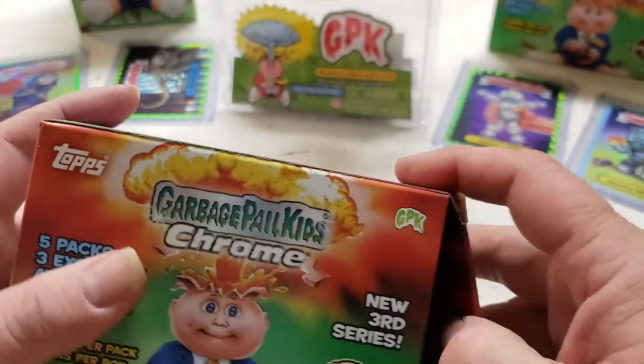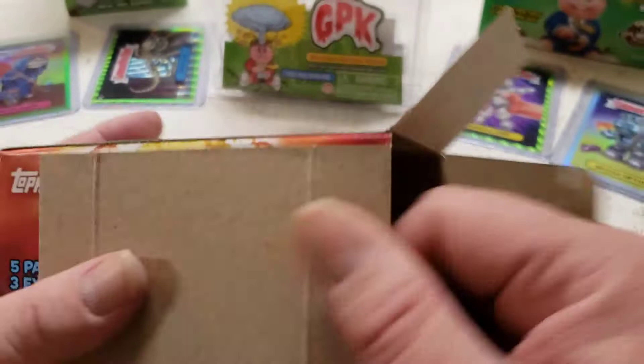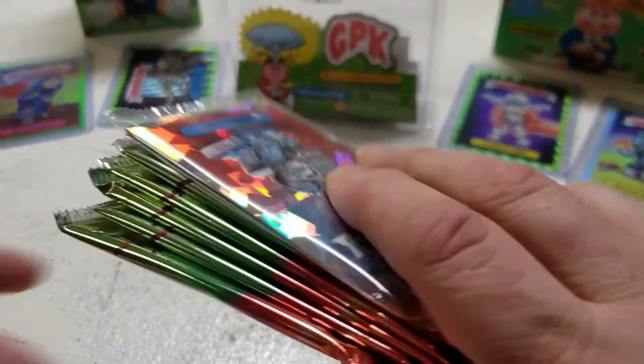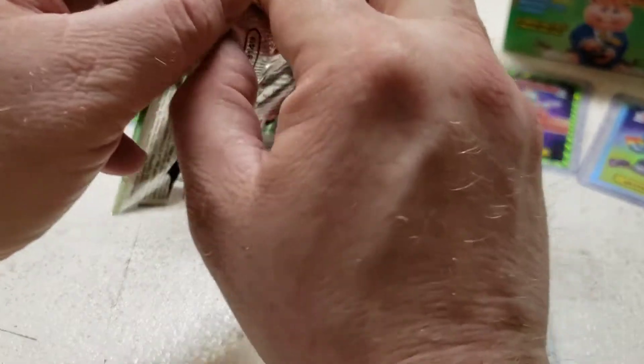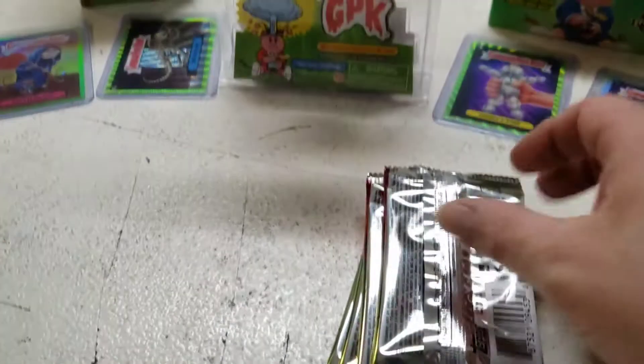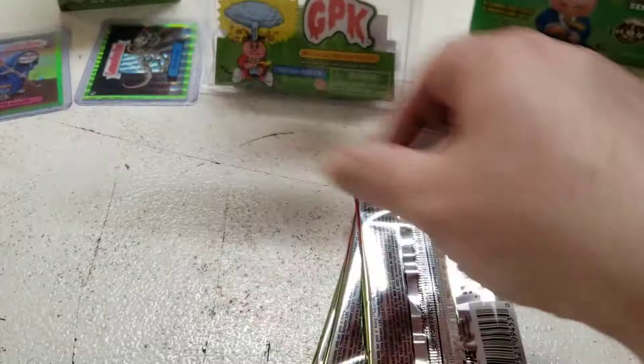It's a struggle, but we always manage to get them open, right? Five packs and I'll show the Atomics. I like to open the packs first — that way we can just pull all the cards and see what we've got.